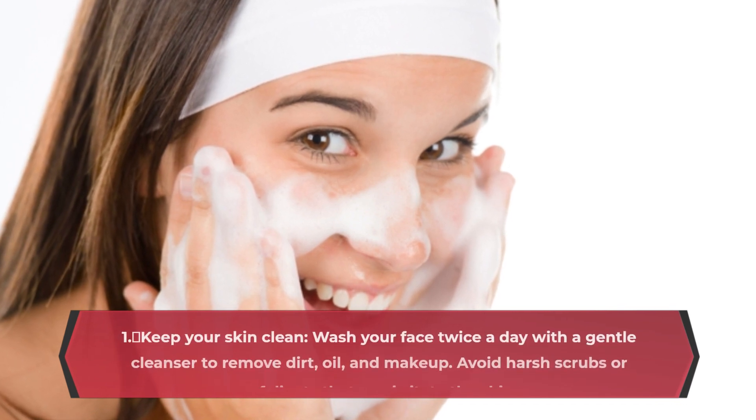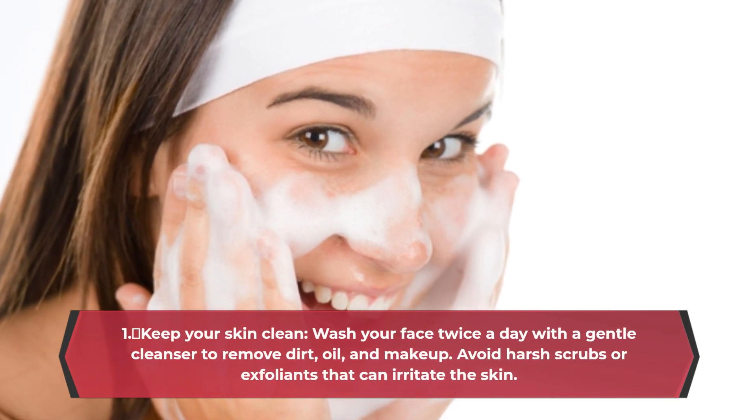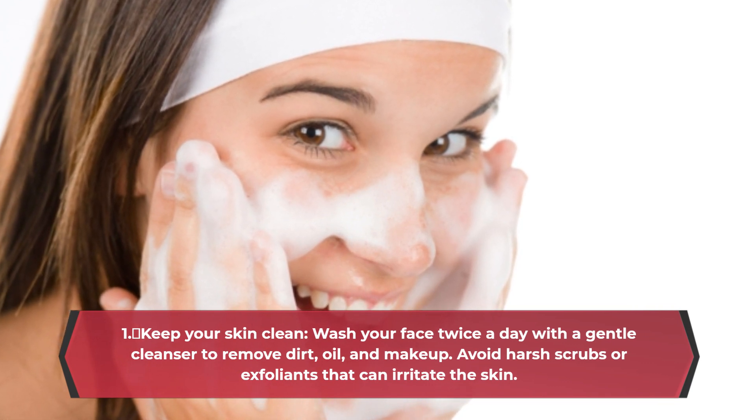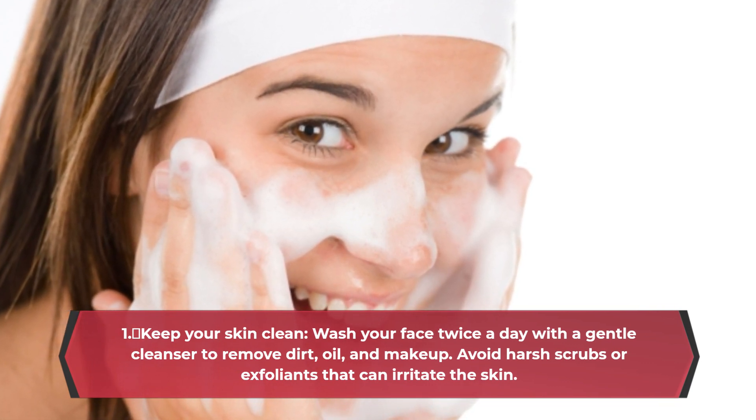Keep your skin clean. Wash your face twice a day with a gentle cleanser to remove dirt, oil, and makeup. Avoid harsh scrubs or exfoliants that can irritate the skin.